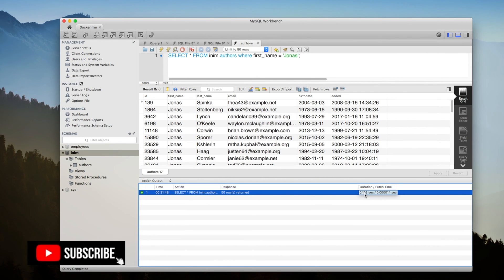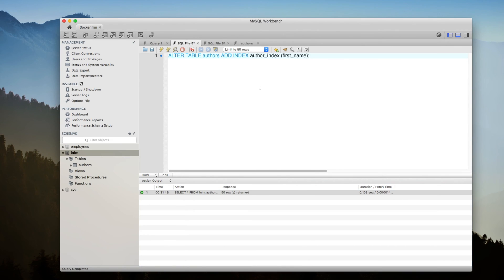Now if I add an index to the first name column, the query should get faster. Let's go ahead and quickly add an index. You'll see all the ways you can create indexes and how powerful they are, including how we can create indexes for multiple columns. Here I'm using just the ALTER TABLE statement, creating a new index by saying ADD INDEX, giving it the index name author_index, and specifying just one column which is the first name column.